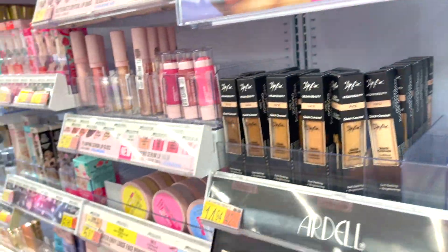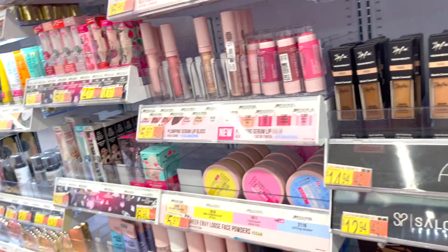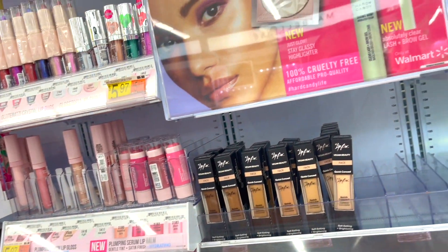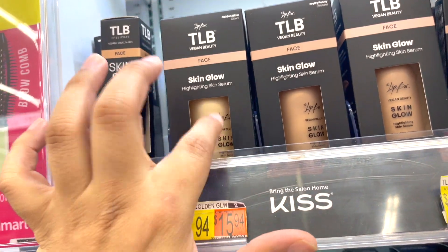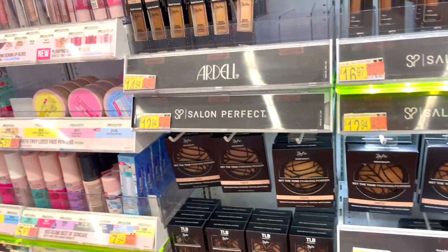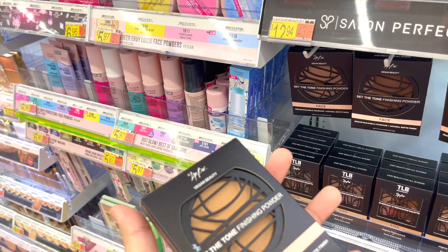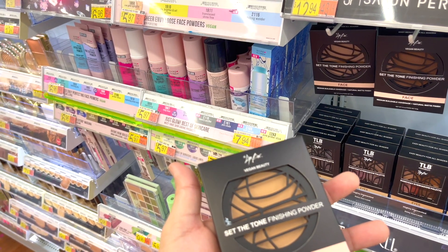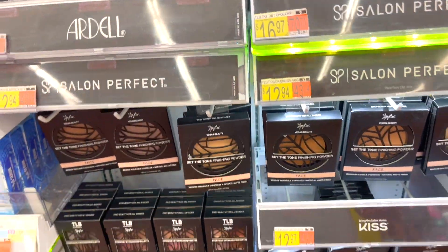Then we've got The Lip Bar — I think this brand is also at Target. I haven't tried it but I like that it's vegan beauty. TLB stands for The Lip Bar — they've got a skin glow line and their packaging looks really cute, almost like a little web. They also have a 'Set the Tone' finish powder. There's so much new stuff here.